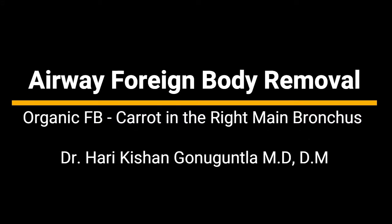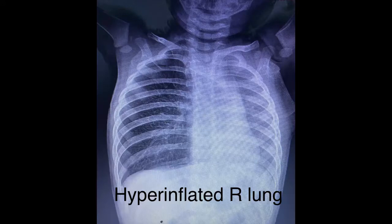From the Division of Interventional Pulmonology, Yashoda Hospitals, Hyderabad, today we present a case of airway foreign body extraction in a 12-months-old child using flexible bronchoscopy.